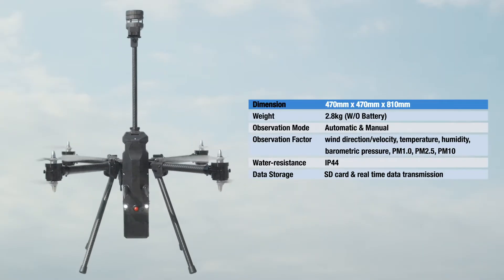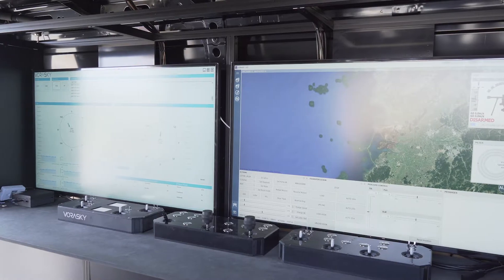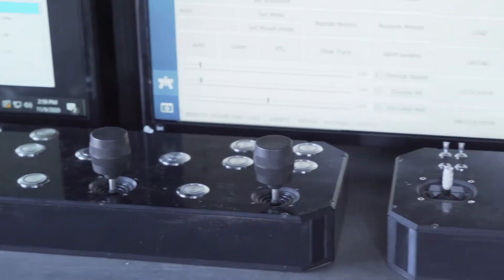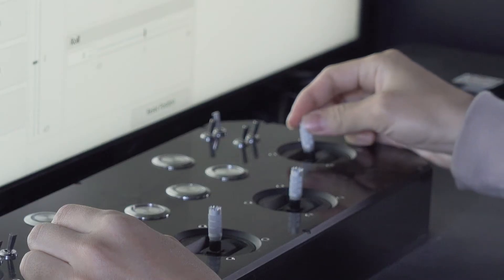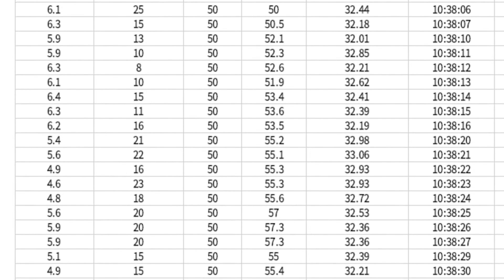Of course, it doesn't matter even if it rains. Observed data is shown on the user's GCS simultaneously. GCS displays the raw data and average data by altitude on the same screen. All data is also saved in an Excel file.